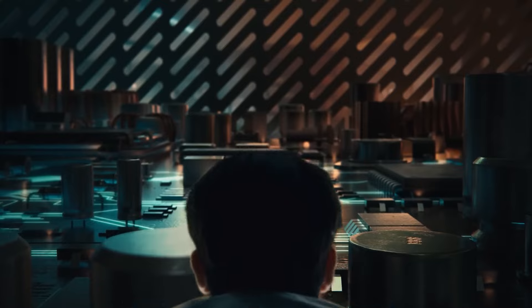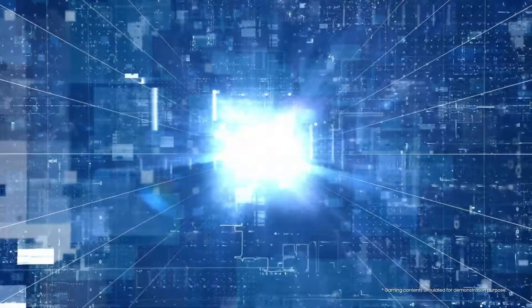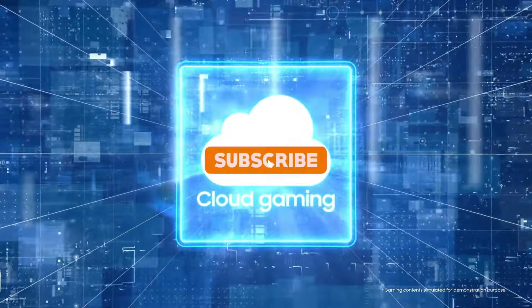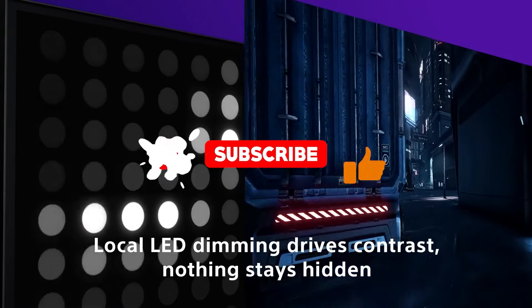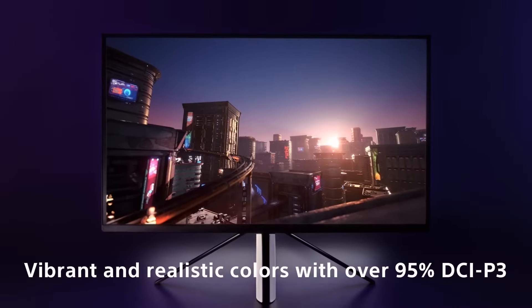Also, don't forget to check out the links to the products down in the description for pricing details. If you found this video helpful, I would appreciate it if you would drop a like, share this video with a gaming friend that you think deserves an upgrade, and subscribe. Until next time, game on!